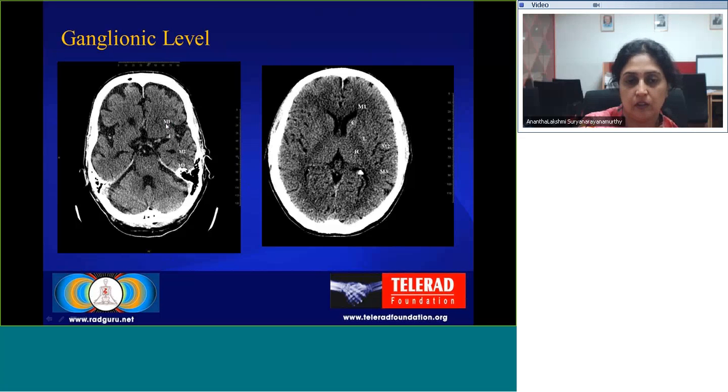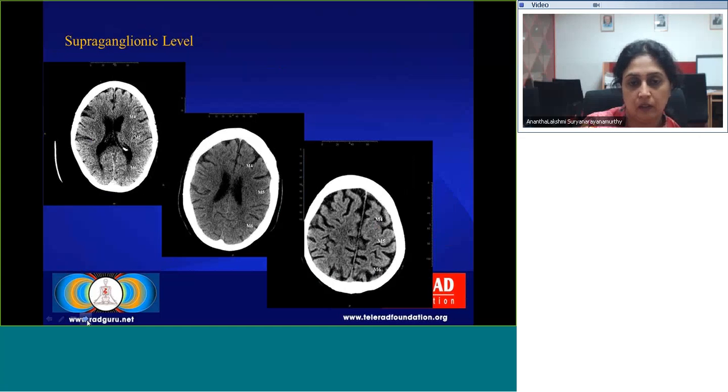As depicted on non-contrast CT, we can see the same schematic representation: I for insula, M1 anterior to the sylvian fissure, M2, M3, caudate nucleus, lentiform nucleus, and internal capsule. M1, M2, M3 are at the ganglionic level, while M4, M5, M6 are at the supraganglionic level — approximately M4 and M5 anterior to the central sulcus and M6 posterior to it.